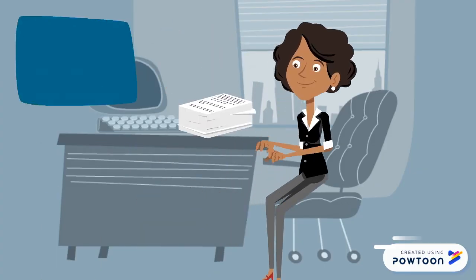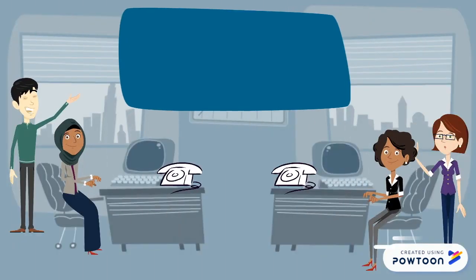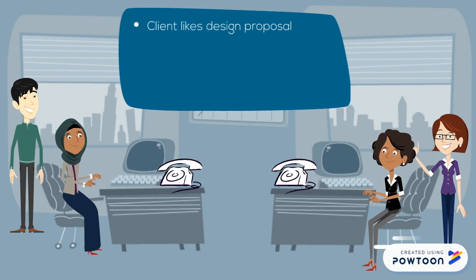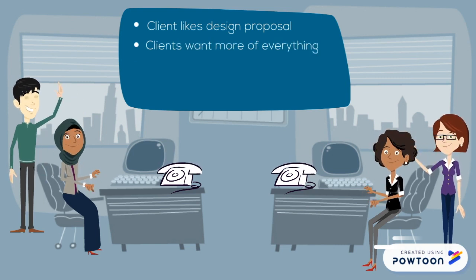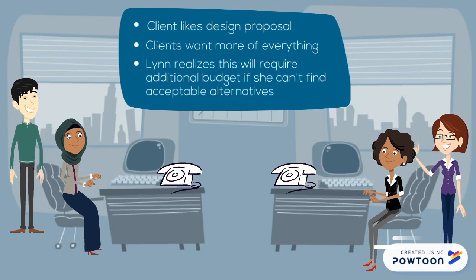With Ben's resources in hand and initial requirements in mind, Lynn writes up the design document. During the conference call, we learn that Laura and Ben like the design proposal so far, but they want more of everything, including authentic Aboriginal voice talent and more interactivity. Lynn realizes that this means the aquarium will have to expand their budget if she cannot come up with acceptable alternatives for them.